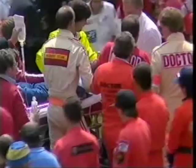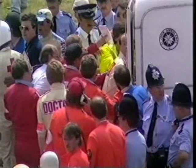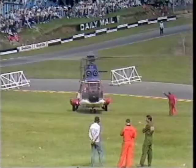So the race was stopped for what seemed like an interminable hour and a quarter, whilst the unfortunate Lafitte was gently and expertly removed from his car with what turned out to be two broken legs. Lafitte was taken to Sidcup Hospital, five miles away, by helicopter.